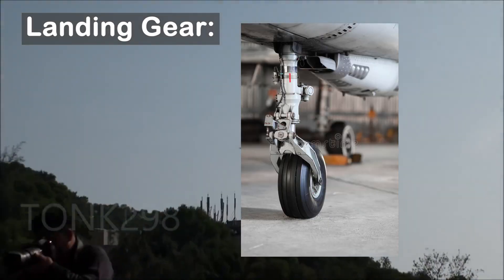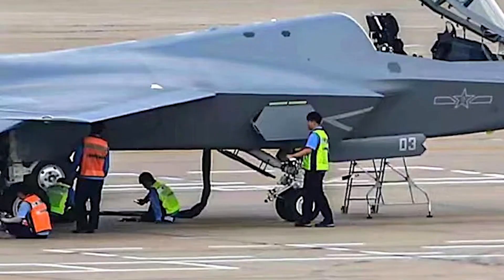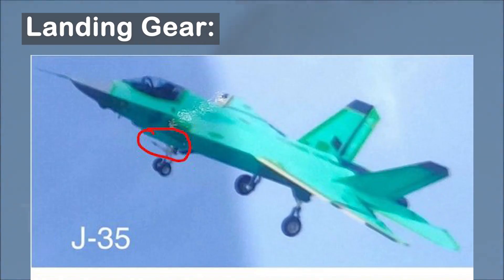On landing gear: the main landing gear is beefed up to allow for CATOBAR operations. The front landing gear is hidden by a technician in this image, so we cannot see the presence of a launch bar typically used for catapult launch. However, previous lower-quality images of the J-35 in flight showed the launch bar on the front landing gear.